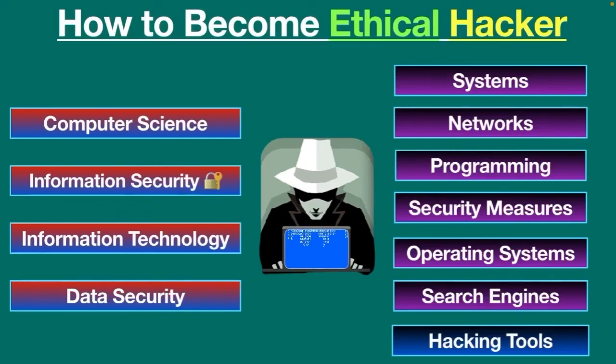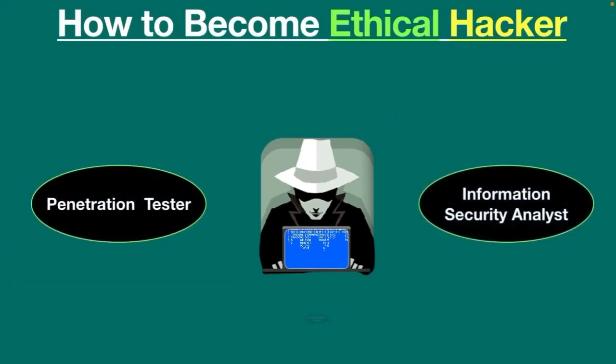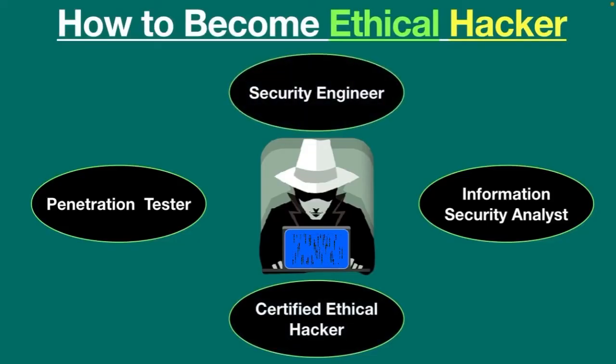These are the common fields where you can start your career as an ethical hacker: penetration tester, information security analyst, certified ethical hacker, security consultant, security engineer, and so on.